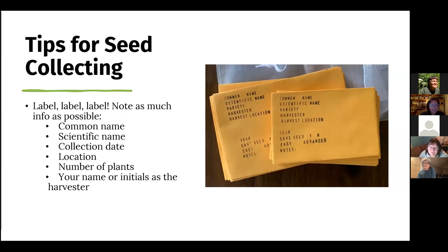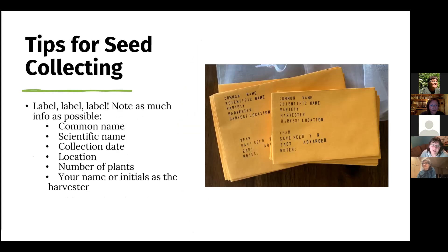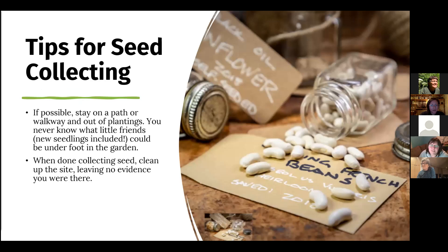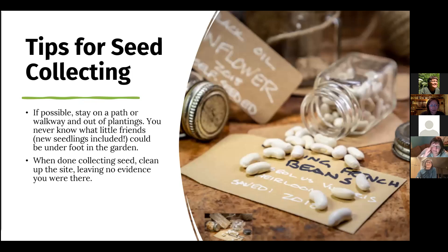Labeling is really, really important. We would give everyone an envelope with an example of how to label things: the common name, the scientific name, the date, the location, the number of plants, and the initials of the harvester. We also think it's really important to have that same leave-no-trace ethic for seed saving — making sure there's no evidence you were there when you're done, staying on pathways and not trampling plants you're not collecting seeds from.